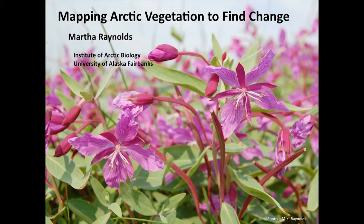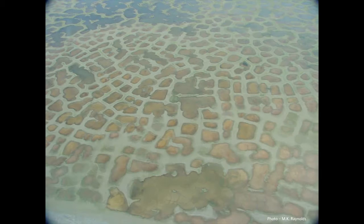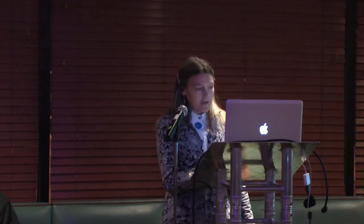My name is Martha Reynolds and I'm a plant ecologist. I'm going to tell you how we go from understanding what's growing on the ground to making maps and understanding what satellites tell us about Arctic vegetation. This landscape is very complex — as Skip was saying, polygons and patterns show up at the scale you can see from the air and also on the ground. The first thing you have to do is get to know the plants, and the only way to do this is to spend time on the tundra.